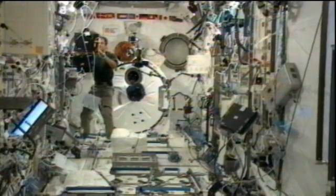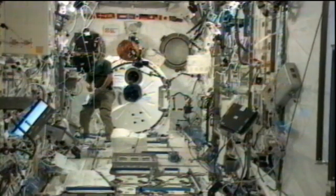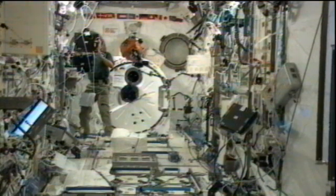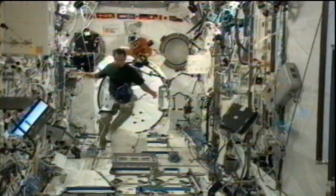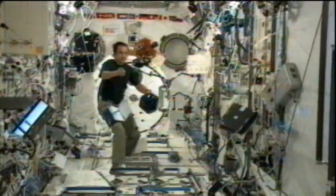Getting straight into the crew's day today, here we can see Acaba and some of the work he was doing in the Japanese experiment module with the SPHERES experiment. SPHERES stands for Synchronized, Position, Hold, Engage and Reorient Experimental Satellites. There are those bowling ball-sized objects — you can see the orange one floating right there in the top middle of your screen — that are controlled by different algorithms to help scientists test out different autonomous docking and rendezvous operations. All of these satellites are self-contained and have their own fuel sources, electronics, and computers inside.